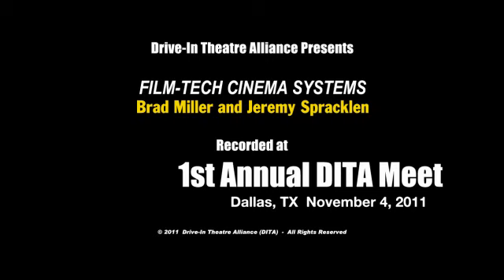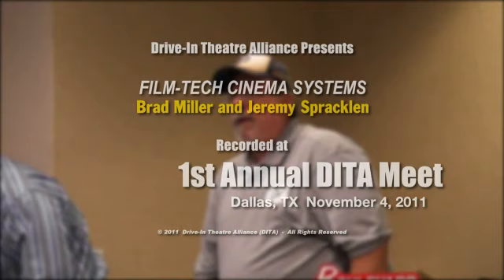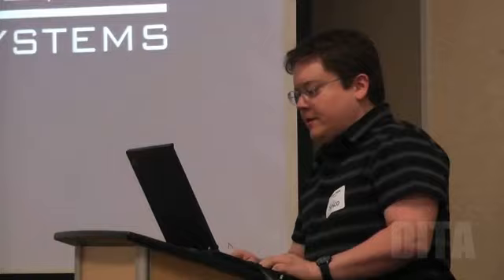Pretty much all of you who are involved in or active on the internet probably know our next speaker, and probably got a lot of answers and help from the website that he provides. It's called FilmTech. We have Brad Miller and Jeremy. Thank you for coming. My name is Brad Miller — you've probably heard of FilmTech.com. I'm the owner and founder of FilmTech Cinema Systems.